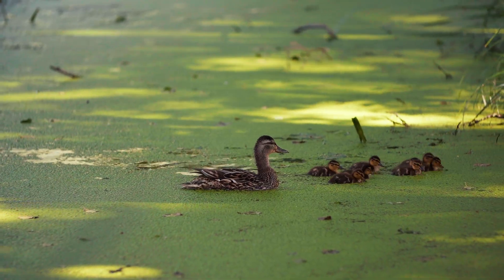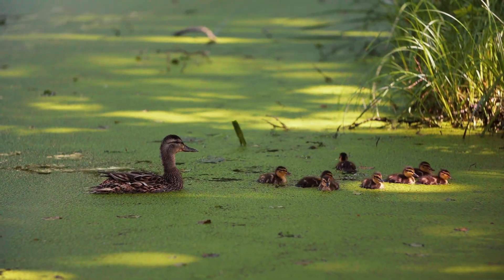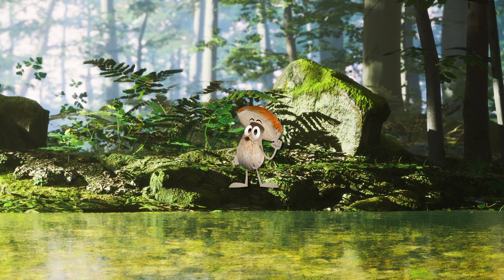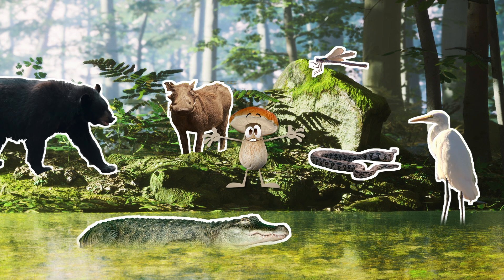Isn't that neat? A lot of animals call the swamp home since it's full of nutrients and food, giving wetlands as much biodiversity as rainforests.